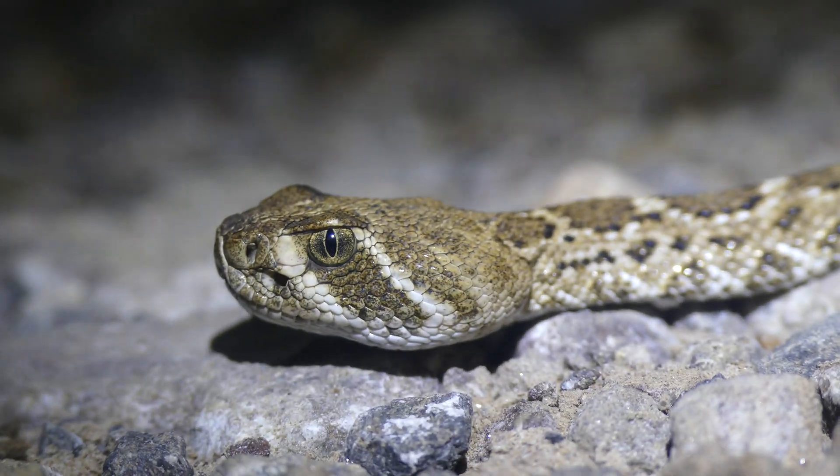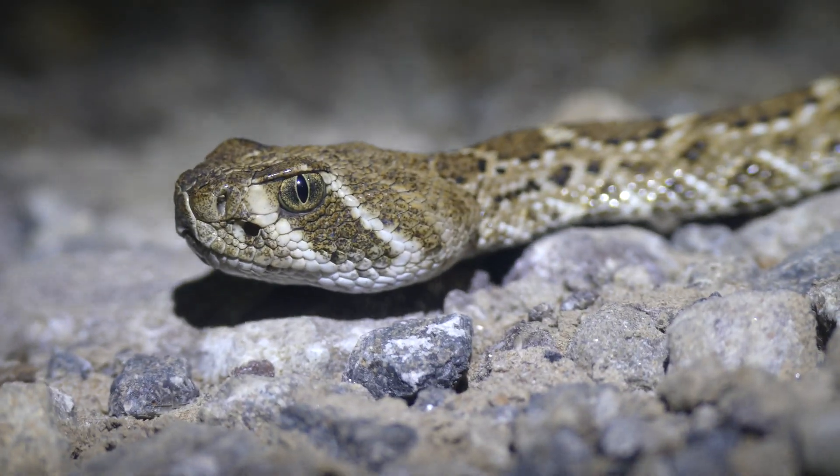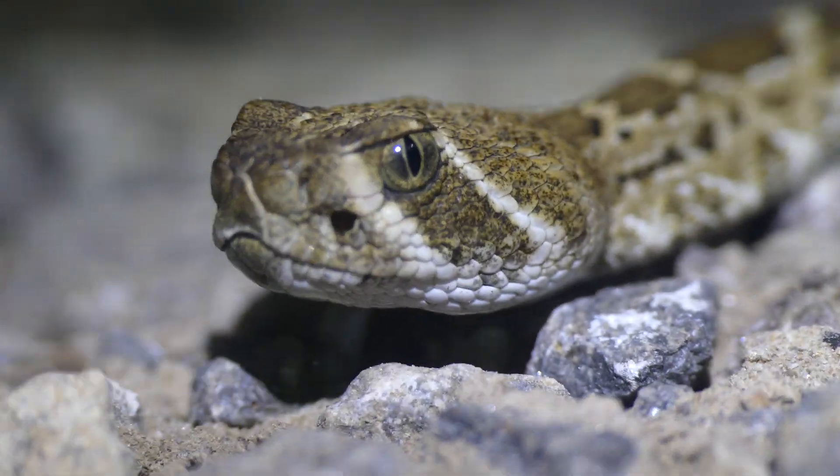As significant as this encounter was, especially for a lifer, I hope to experience nights where I road cruise dozens of western diamondbacks in places in the southwest where they are far more common.